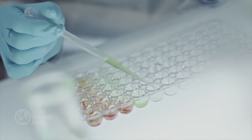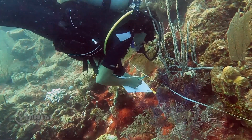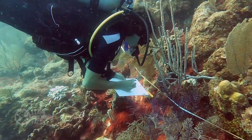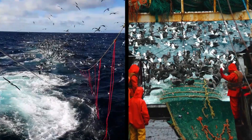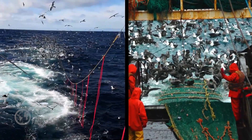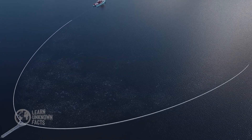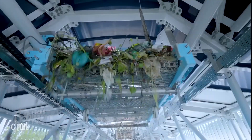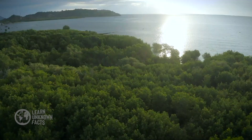But there is hope. Marine conservationists and scientists are working tirelessly to protect our oceans. Innovations in cleanup technology, like autonomous drones collecting plastic waste, sustainable fishing practices, and the establishment of protected marine reserves, are steps towards healing the seas. Global movements, like the banning of single-use plastics and restoration of mangroves, are making a difference.